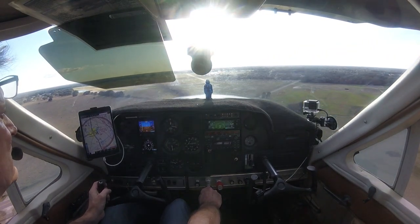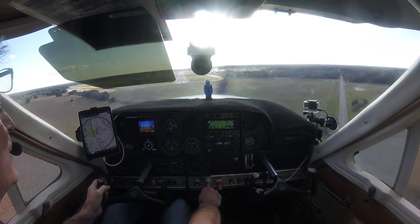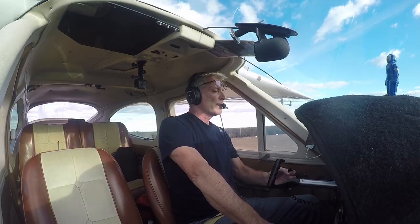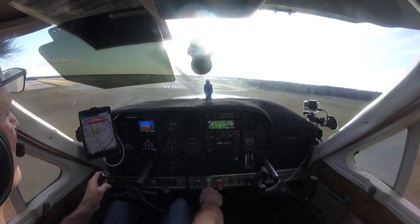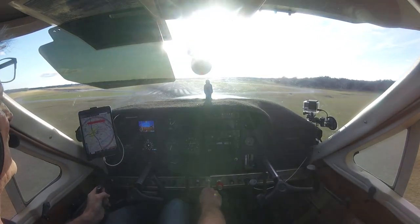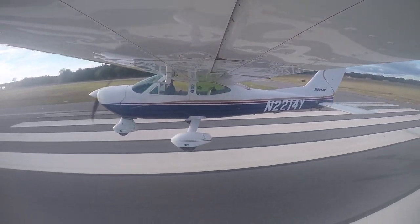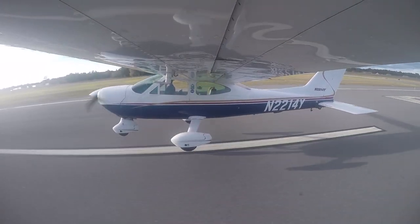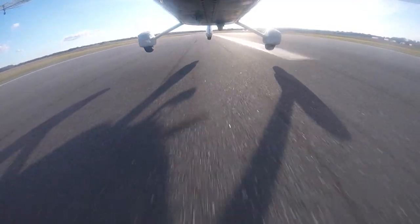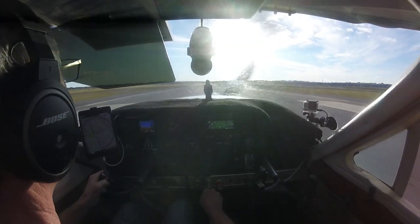We've got a little bit of wind to deal with, and this might be a little tight. 83. There we go — there we go, I've made it. 79. There we go.